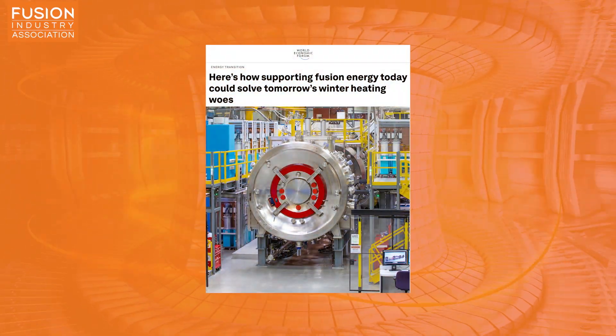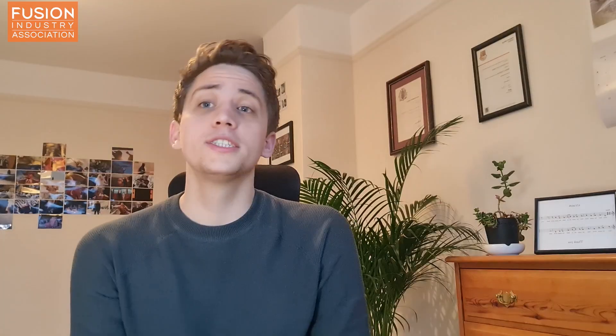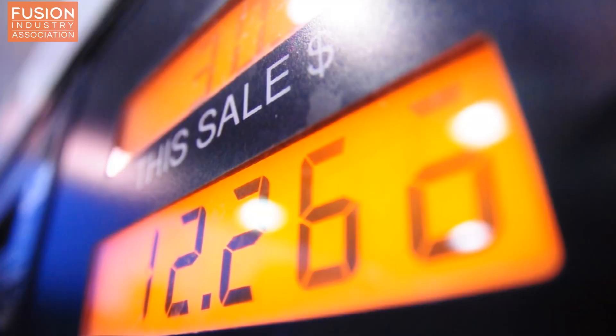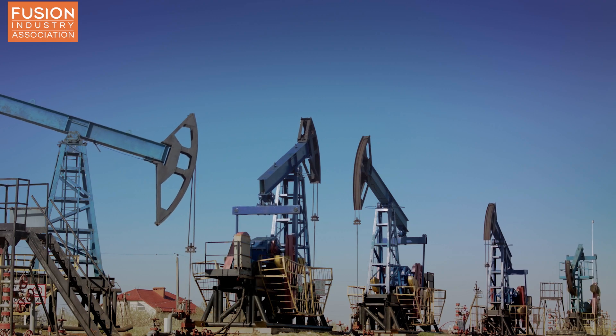Story two: here's how supporting fusion energy today could solve tomorrow's winter heating woes. Our second story comes from the World Economic Forum and discusses the role fusion may have in solving future energy crises. The article first talks about the current energy crisis, where reduced gas supplies from Russia due to the Ukraine crisis has led to spiking fuel prices and consequently higher energy bills for the average consumer.